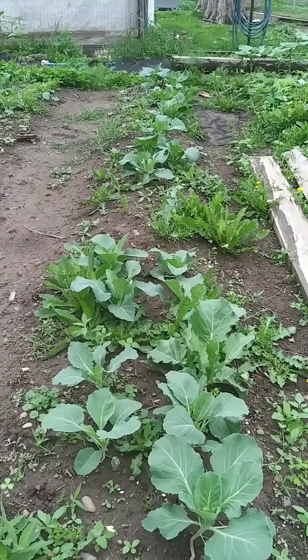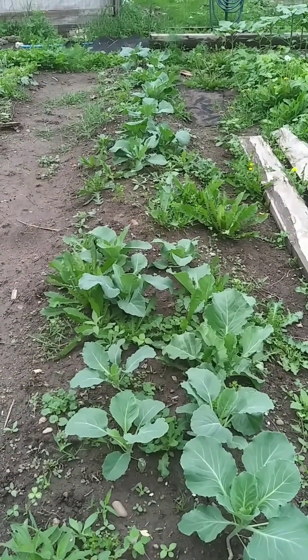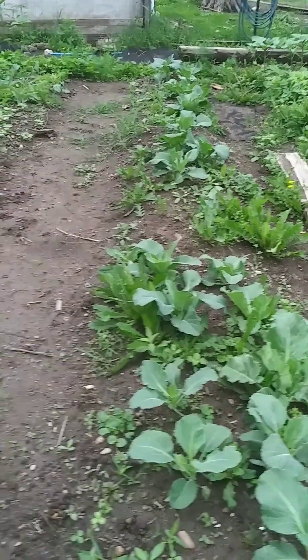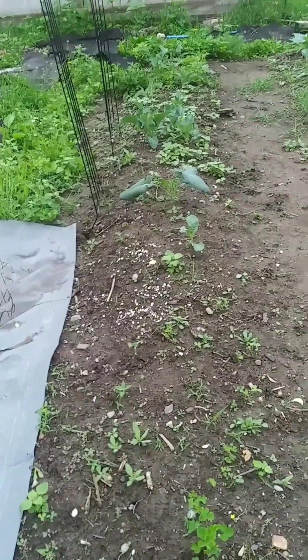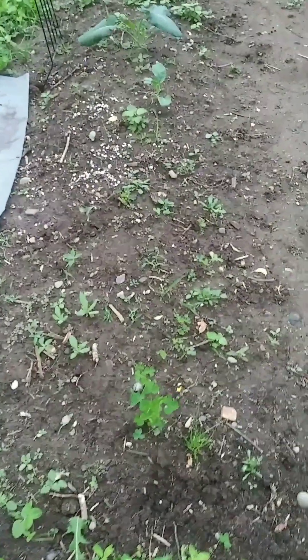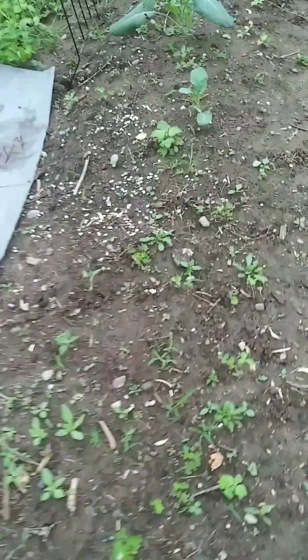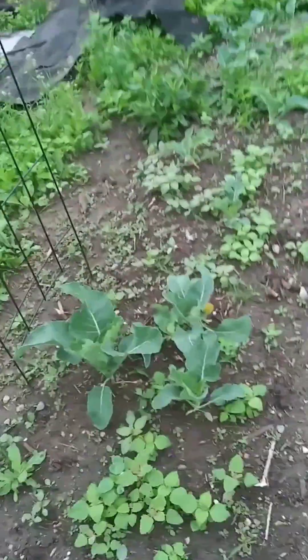This row here is two different kinds of cabbage, and they did pretty well. This is one of the things that I winter sowed in milk jugs — that's something new I tried this year and it worked really well for the cabbage. I also tried it with broccoli and cauliflower. My broccoli did not do much — I think there's three sad-looking plants in here, maybe just two now. And then this is where the cauliflower starts. I've got a few, not a whole lot.